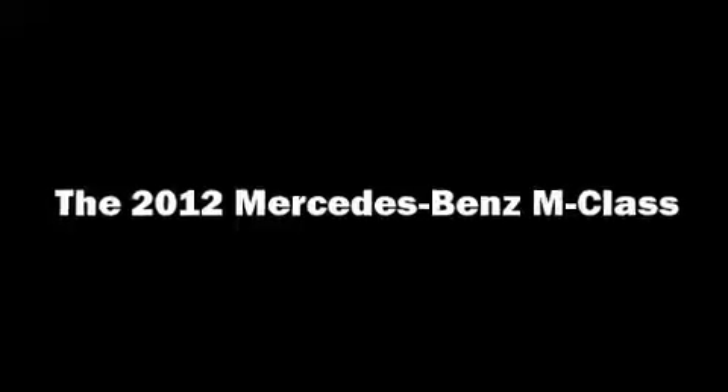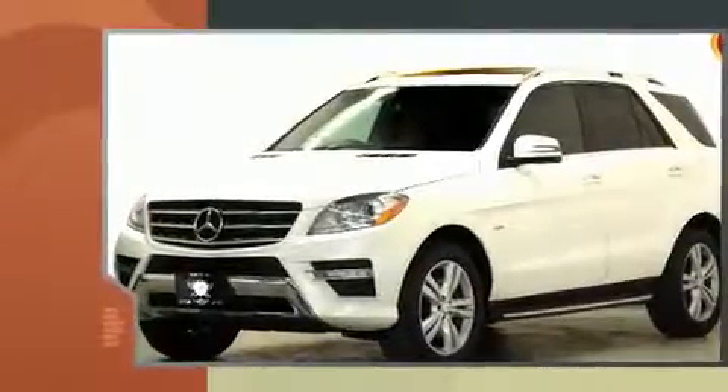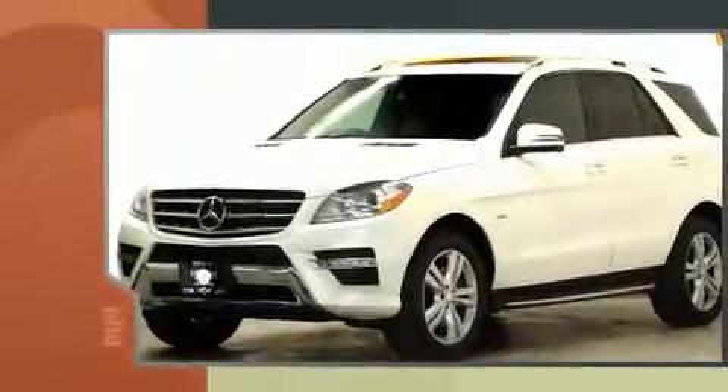You can expect a lot from the 2012 Mercedes-Benz M-Class. It features four-wheel drive capabilities, a durable automatic transmission, and a three-liter six-cylinder engine.